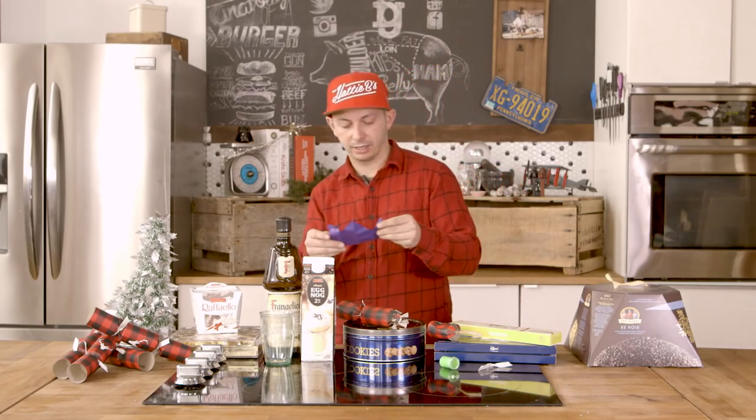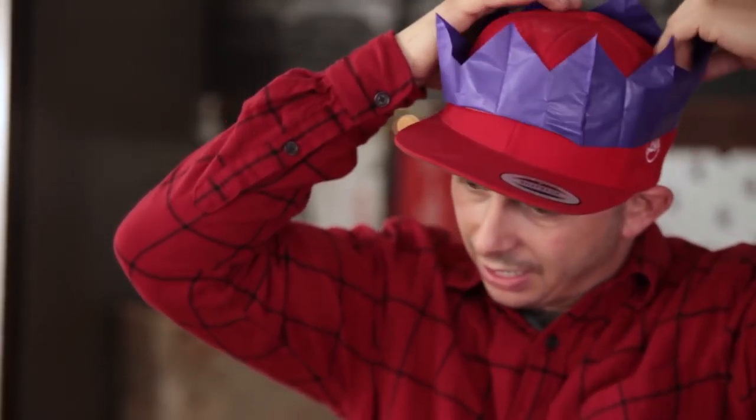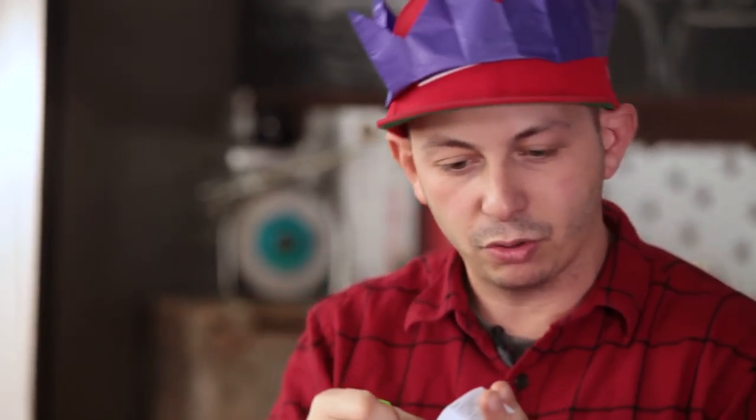A purple crown! Okay, I'm going to rock this. It smells like gunpowder. Or like, what were those caps? Remember like the fake guns or the caps? That's it. That's all that comes in this thing — a paper crown, a plastic little eye thing, and then some jokes.